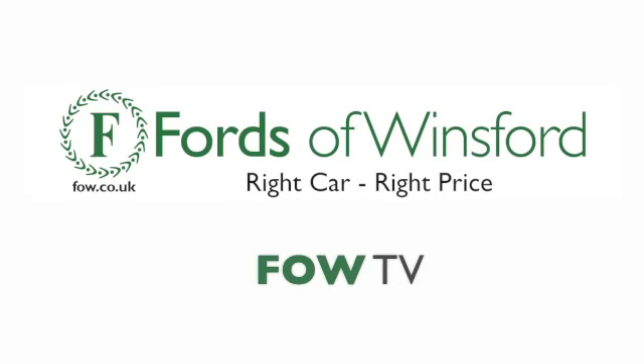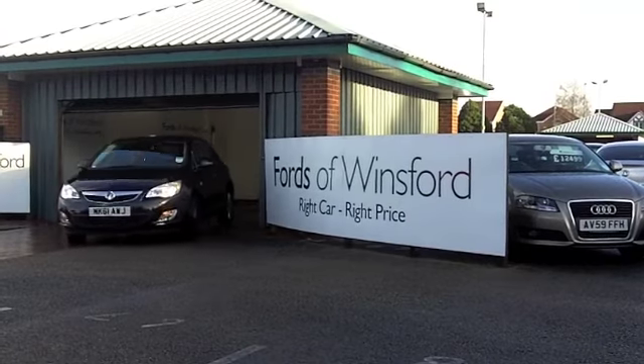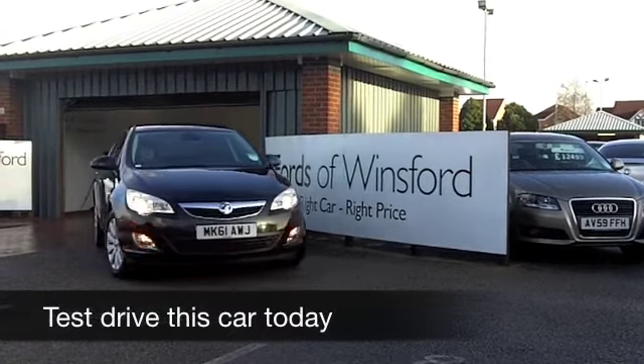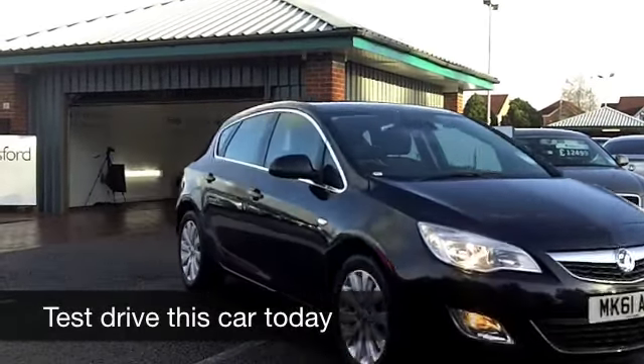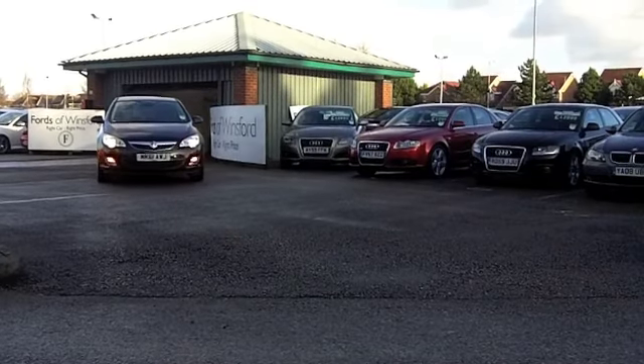Well, the Astra has sharp looks and great build quality. You get a smooth ride and secure handling as well. And this one looks rather nice — it comes from 2011, stunning in its metallic black paintwork.